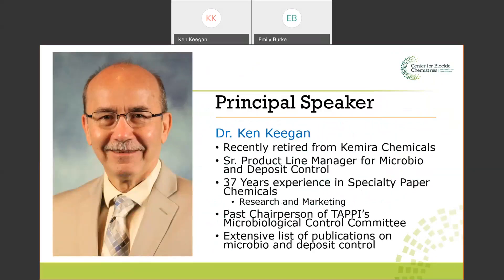Thank you, Emily. As Emily mentioned, my name is Ken Keegan. I recently retired from Camura Chemicals, where my last position was senior product line manager for microbiological and deposit control. I have 37 years experience in paper chemicals, particularly specialty paper chemicals and deposit control and microbio control. I started my career in R&D and then moved into marketing for the past 20-something years.